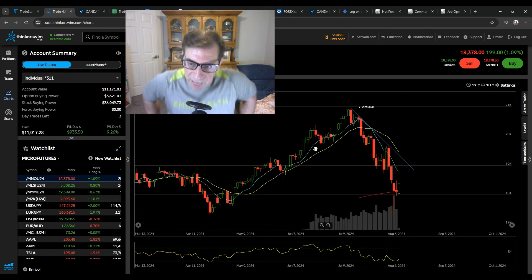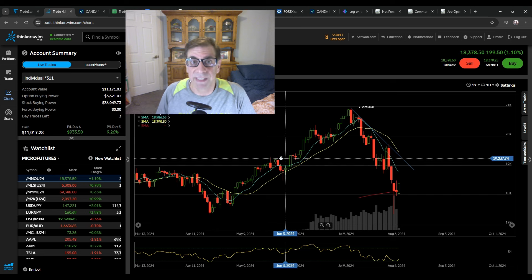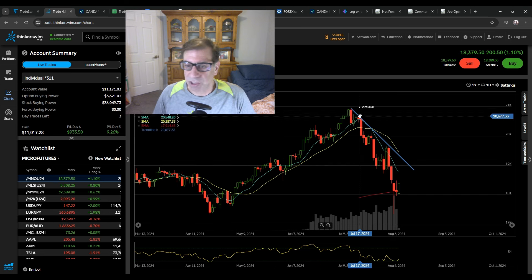Hey guys, Mark here. It's Tuesday night. I'm doing a little extra trading tonight because we're getting a lot of movement. Now let's look at this chart, which you should all be familiar with. This is NASDAQ Futures.